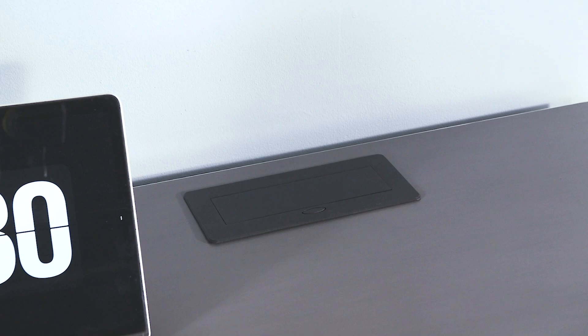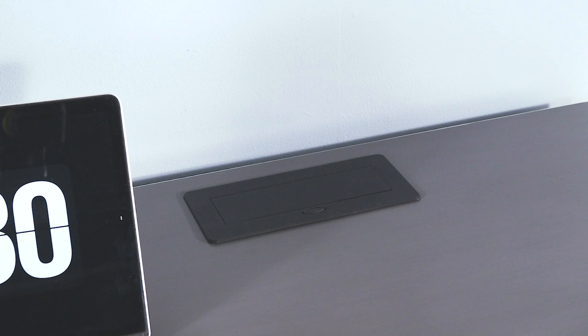An integrated cable management system recesses for an unhindered work surface, or pops up for convenient charging options for multiple devices.